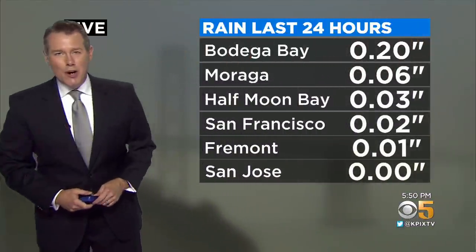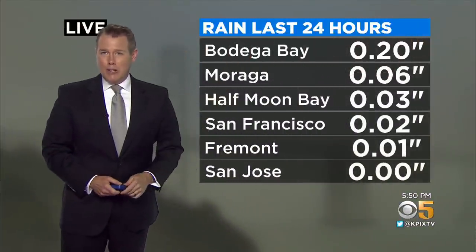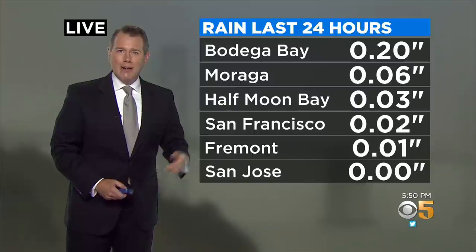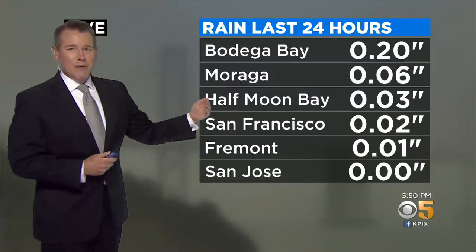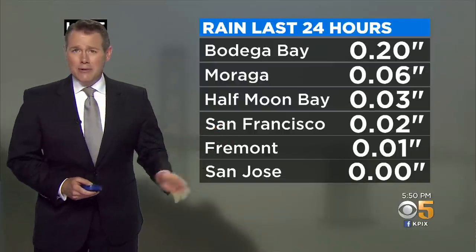Looking outside right now towards the bay bridge, let's check our rainfall amounts so far. Two-tenths of an inch at Bodega Bay along the coast. You have picked up some measurable rain — about six one-hundredths of an inch. Moraga, Half Moon Bay, and San Francisco barely more than a trace. Same thing for Fremont, and nothing at all in San Jose.